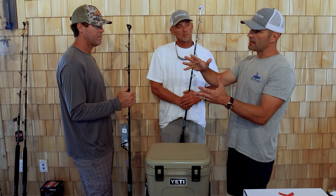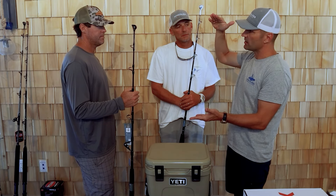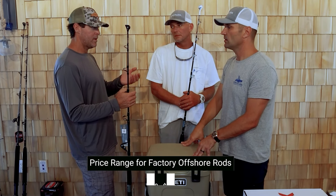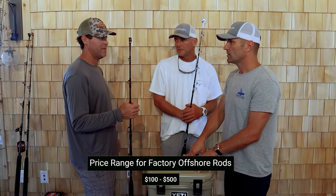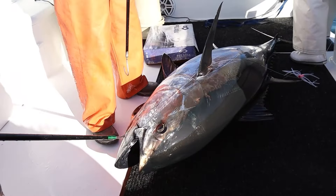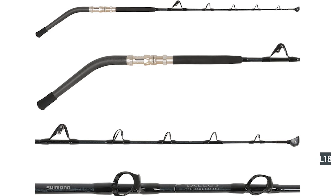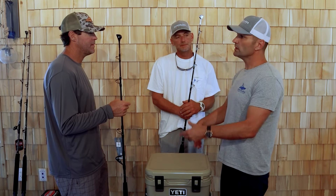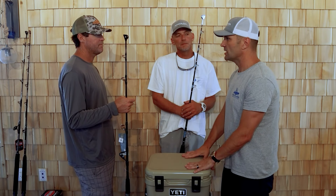For factory offshore rods, the range goes from cheaper options like a Bill Fisher at around $100, and then on up — most factory stuff, the $500 range might be the top tier. They do make factory rods for bluefin — Shimano has one in the Talus series, an 80 class rod. But at that point, you'd probably be pushed toward a custom 80 rod. So really, the benefits of factory are: you can get it immediately and potentially spend less money.